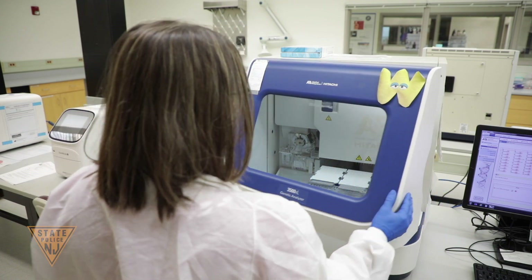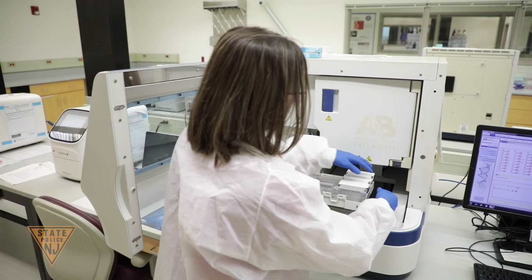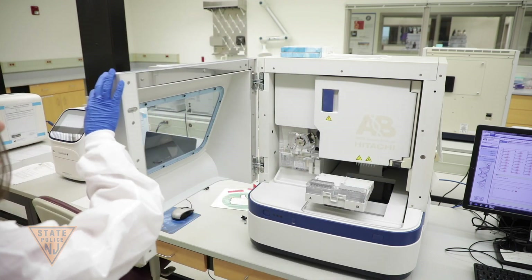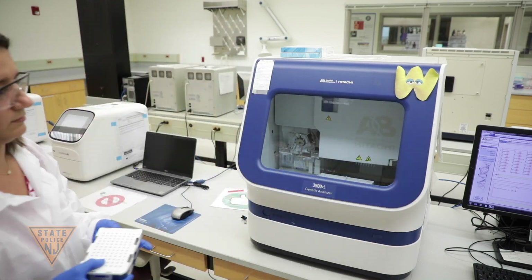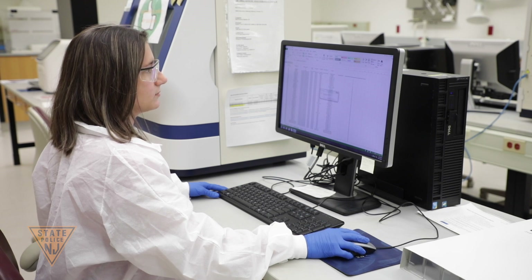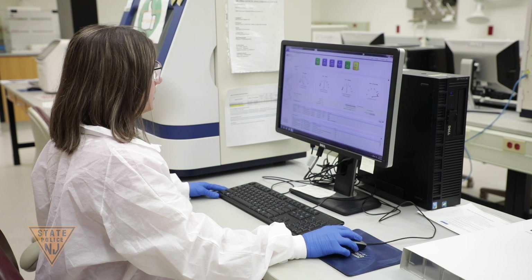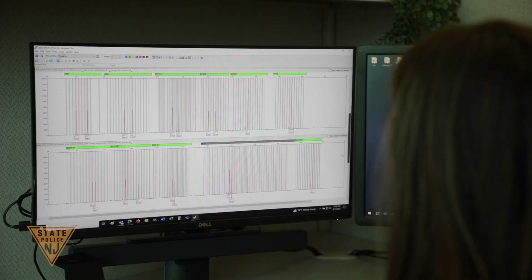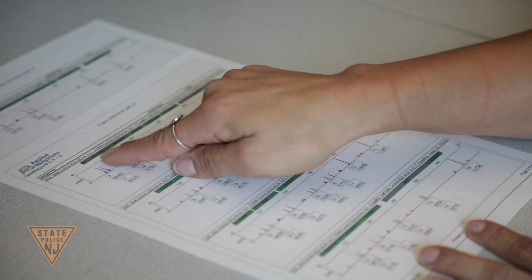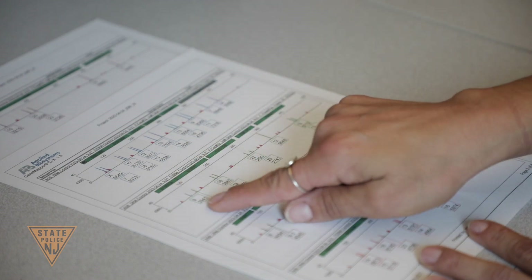The DNA profiles seen here might not look like they contain much information, but when compared to the known DNA profiles of the people potentially involved in a crime, they can be invaluable in helping to put the pieces together. The combination of numbers seen can be individualized to a person. Everyone has a DNA profile, half of which was passed down from their biological mother and half from their biological father. When a perpetrator leaves biological material such as blood, semen, saliva, or skin cells behind at a crime scene, the caseworking unit of the DNA laboratory plays an essential role in identifying its source.